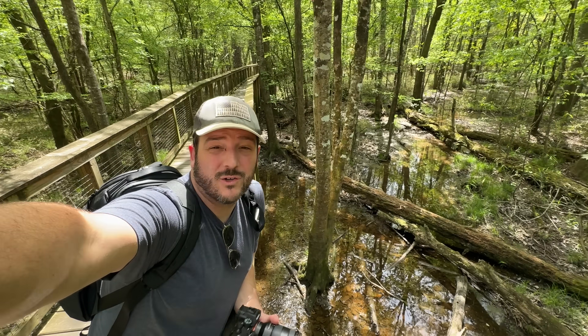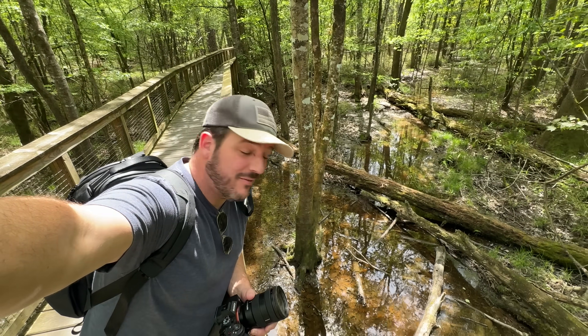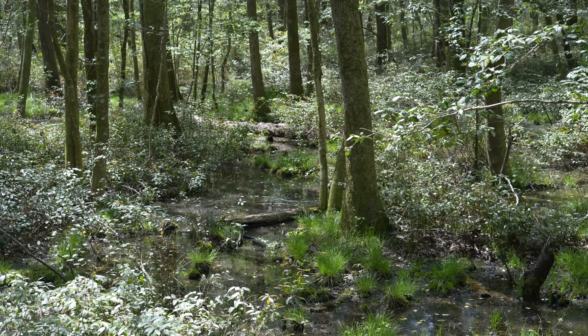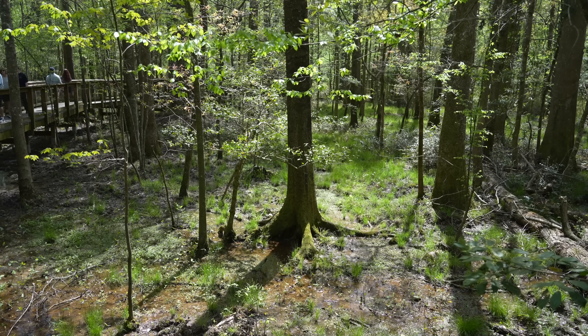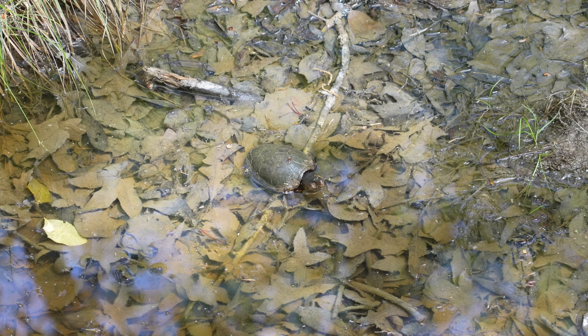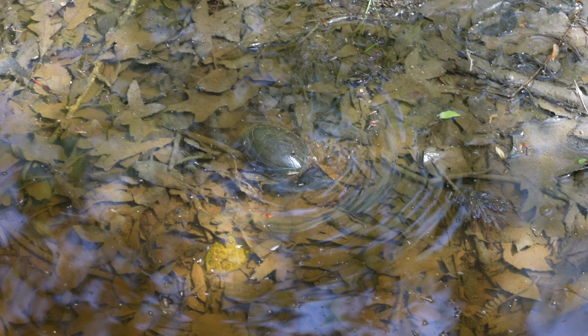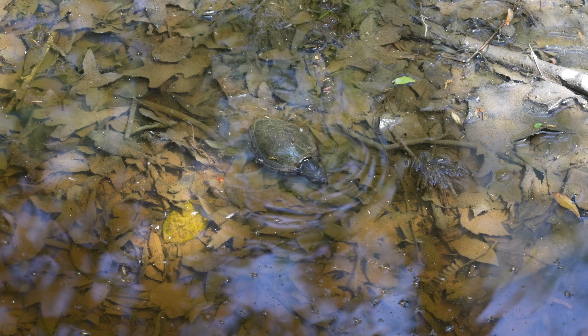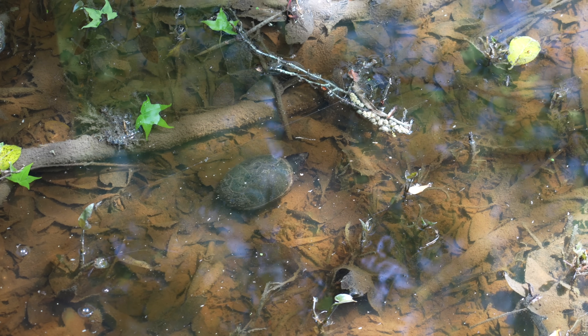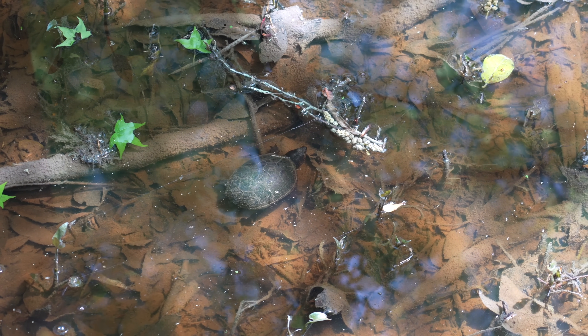Most people walk the boardwalk trail relatively quickly, but I recommend whenever you see water, looking down just for a second to see what you can find. I've seen snakes and turtles already and it definitely adds a lot to this trail. As I was walking I was lucky to catch a turtle swimming below me — this is one of those parks where you definitely need to take your time and just look around to see what you can see.